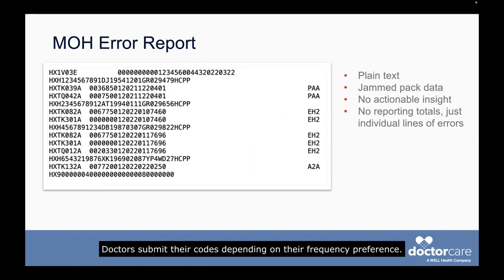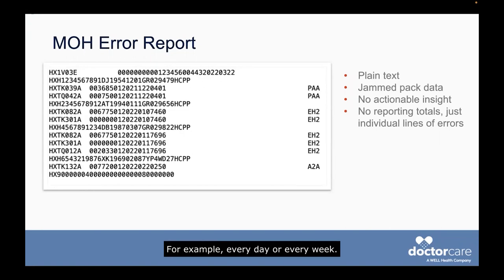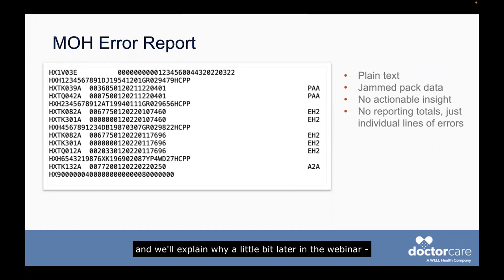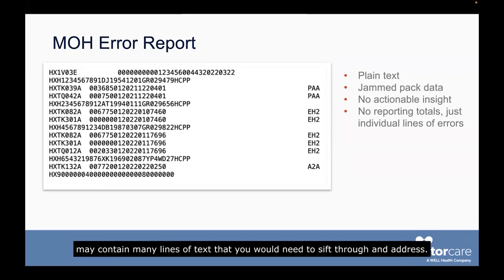Doctors submit their codes depending on their frequency preference — for example, every day or every week. Every time a doctor submits their codes, they receive an error report if there is a rejection. If a doctor submits more than once a month, they may be getting multiple reports monthly. Even if you only submit once a month, which we don't recommend as a best practice, the one error report you do receive from the ministry may contain many lines of text that you would need to sift through and address.